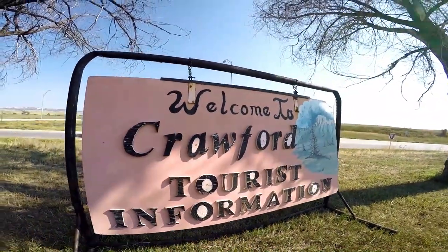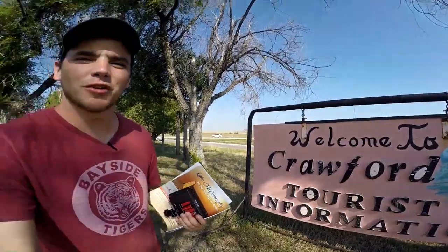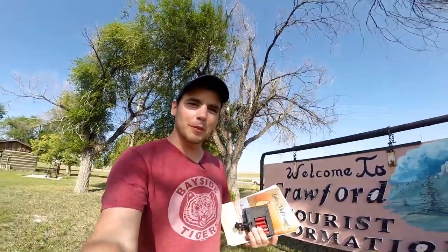Welcome to Crawford. I'm in Crawford, Nebraska, and they have something pretty amazing on display.